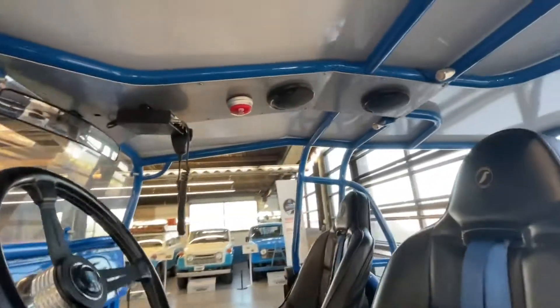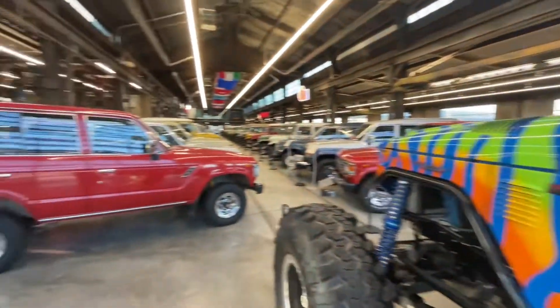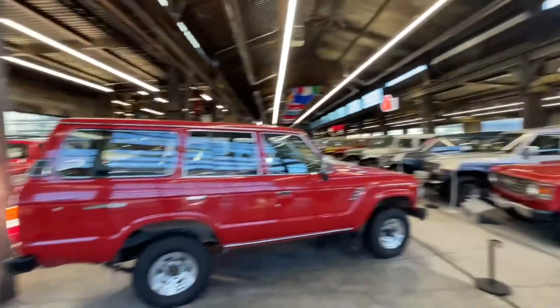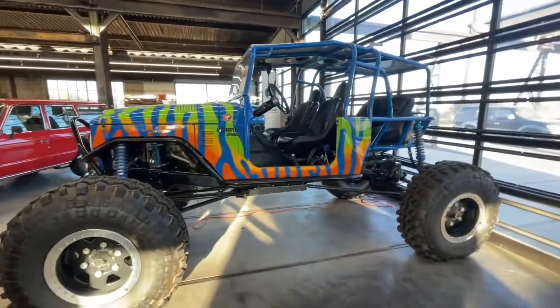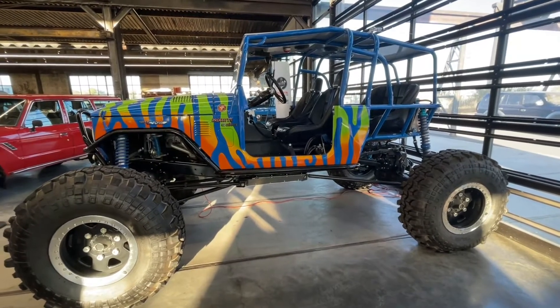It's got an easy button — I bet it is easy. And this old girl has got a 5.3 in it. I know the Toyota purists probably don't care about this, but I know Weld One Slater Rock Shop will like it.